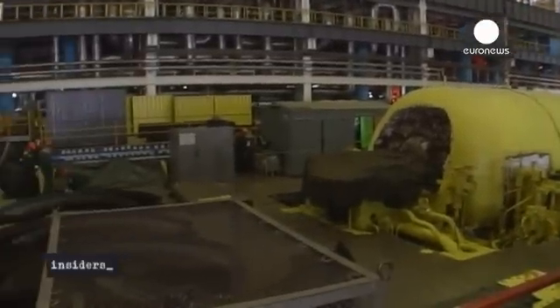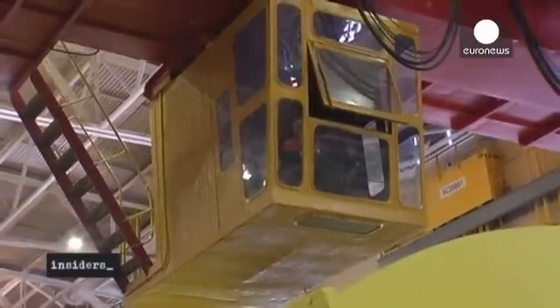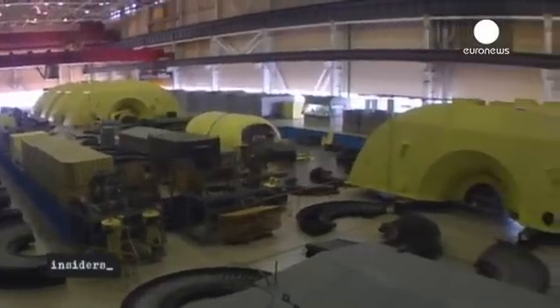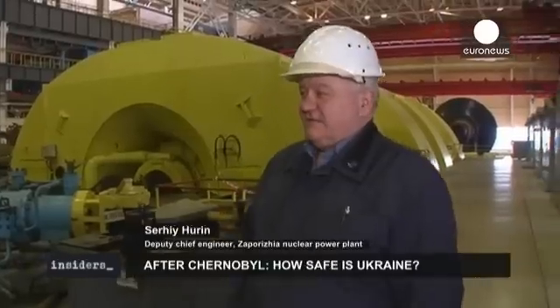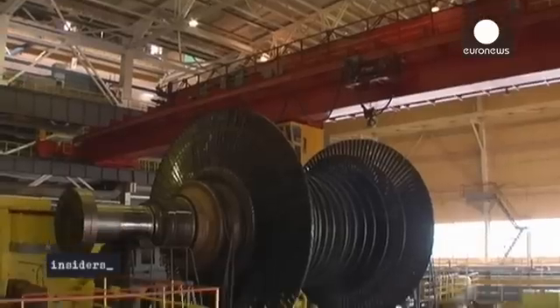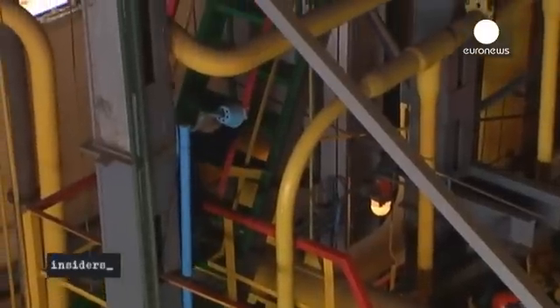It's much cheaper to upgrade and extend the lifetime of an old power unit than to build a new one. The units that have gone through their life cycle can be upgraded, their equipment can be replaced, and their life cycle can be extended. The project is financially backed by the European Bank for Reconstruction and Development and by Euratom, the EU's nuclear agency.